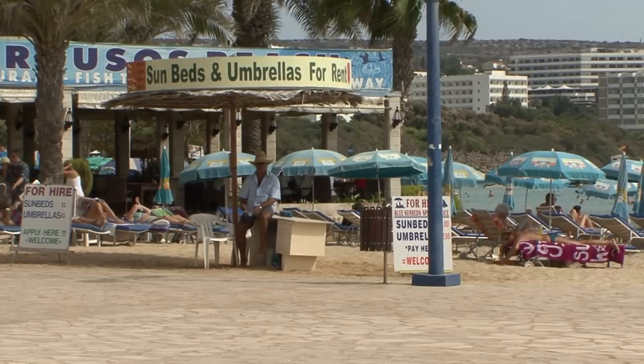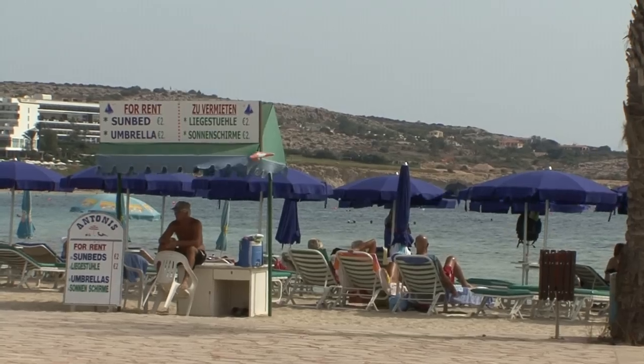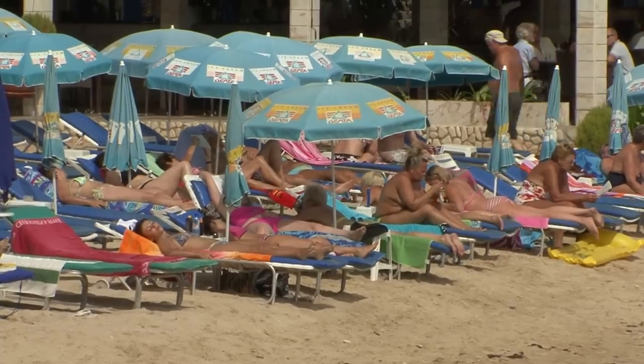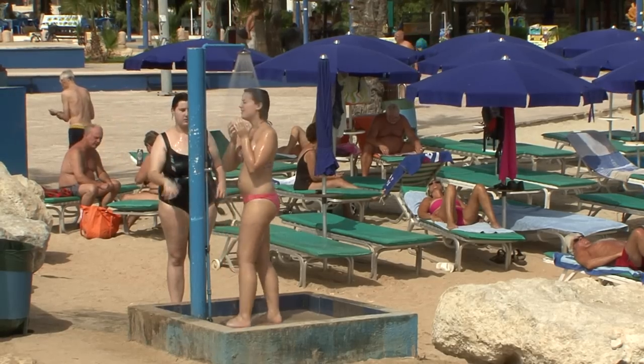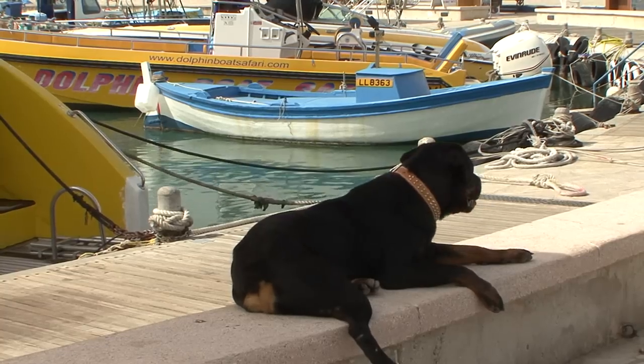Above all, dream beaches attract hordes of tourists. A paradise for sun worshippers and those who like to swim, and a hotspot for the nocturnal club scene. Aya Napa delivers holiday fun around the clock.